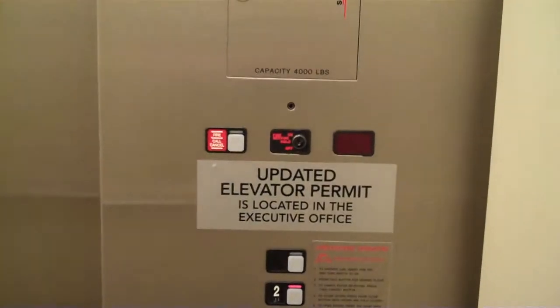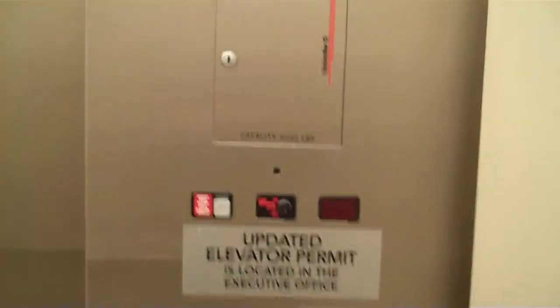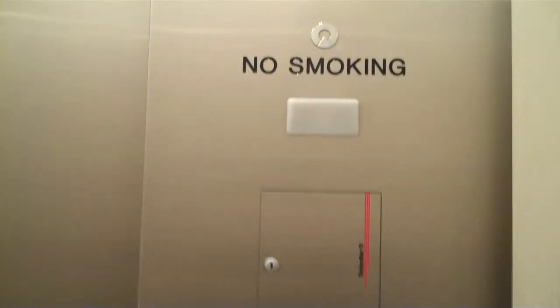Updated elevator permit is located in the executive office. That's kind of cool. I've never seen one of those before. I wonder if Schindler's new here.